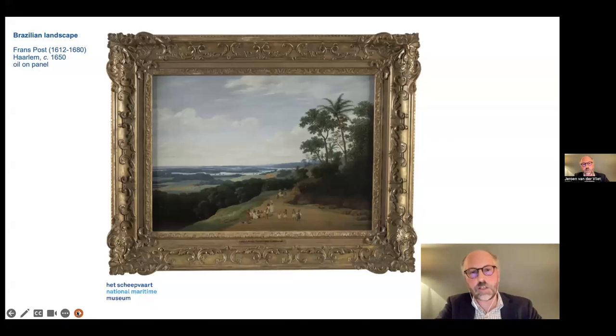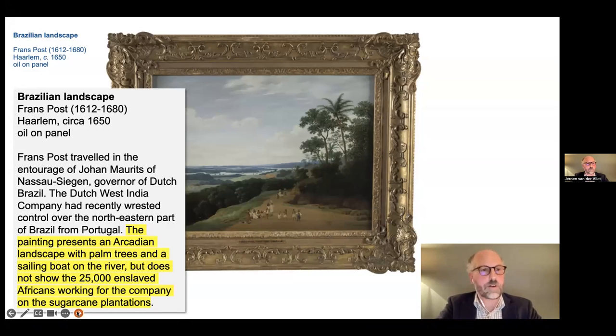Sometimes we feel that we don't always see everything in an object. In this case, this painting by Frans Post — a Brazilian landscape — we also mention that, although it is an Arcadian landscape, it doesn't show the 25,000 enslaved Africans working for the Dutch West India Company on the sugar cane plantations, which was the entire reason why the West India Company was in Brazil in the first place. So this is where we repurpose a painting — acquired by the museum to tell the story about colonial history, especially the short period where they wrested control of part of Brazil from Portugal — but we felt the painting suited better to tell the story about slavery.